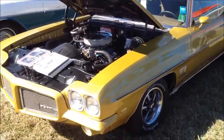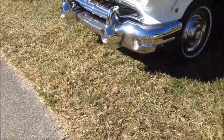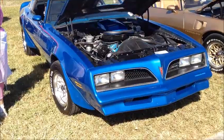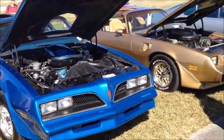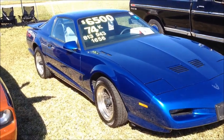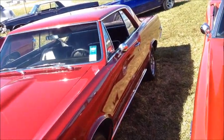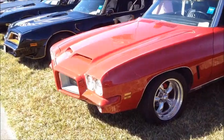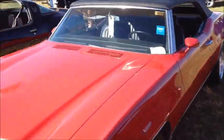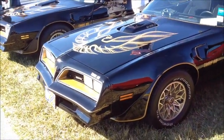Yeah, that was an option you could get from the factory. The color on that is awesome. Look at this go. Two side-by-side bandit cars. The six-six liters.